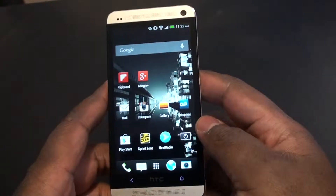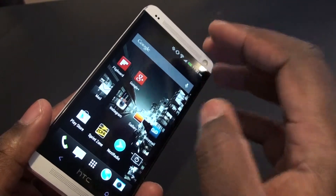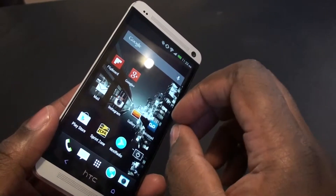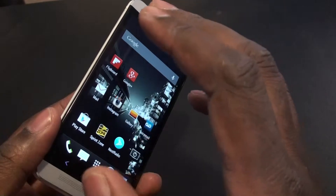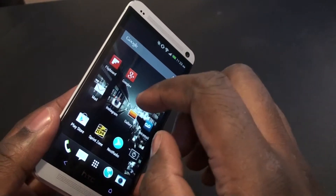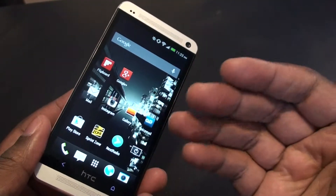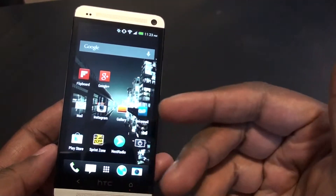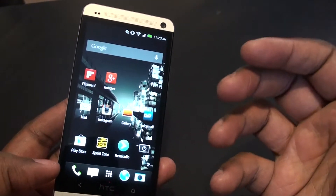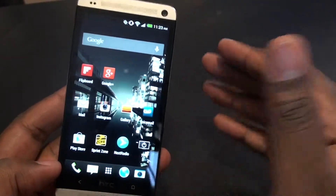My last HTC phone was the HTC Thunderbolt when I was on Verizon. I love HTC Sense, I'll say that off the bat. I like it, but they have to keep updating and innovating to make it a better skin. Personally, I think TouchWiz is a little less obtrusive versus HTC Sense, but when I used Sense on this phone it was excellent and I didn't have any problems with it.